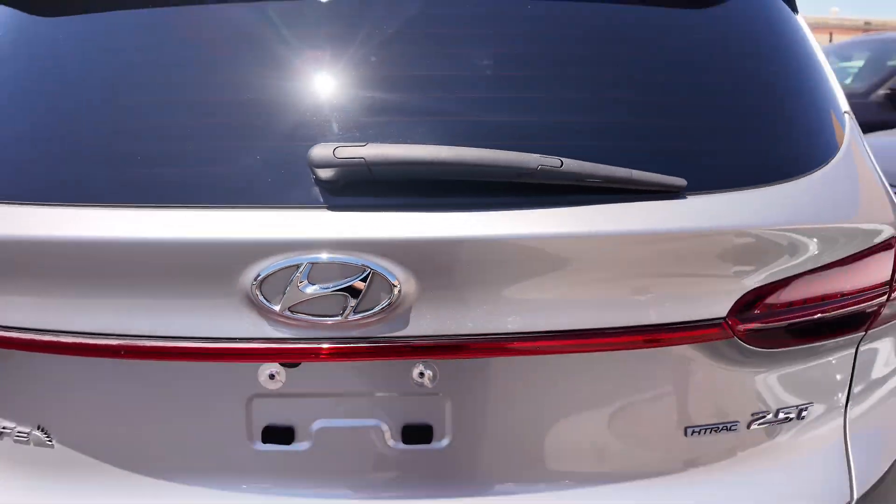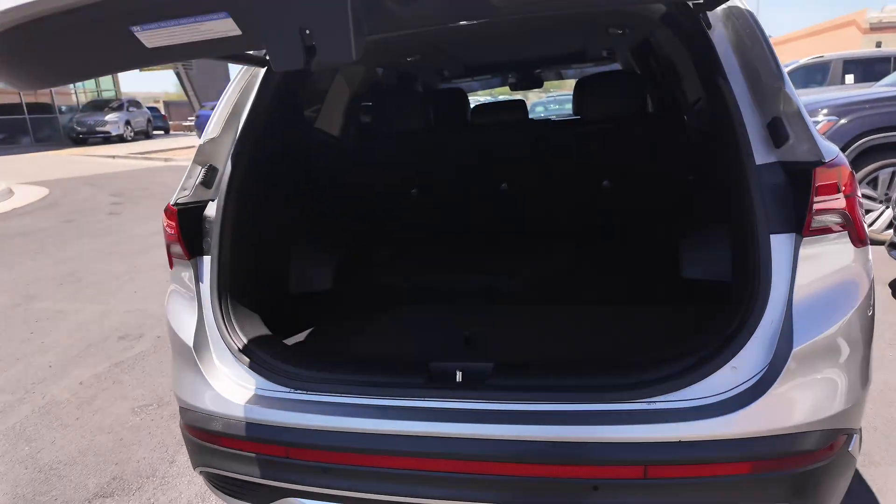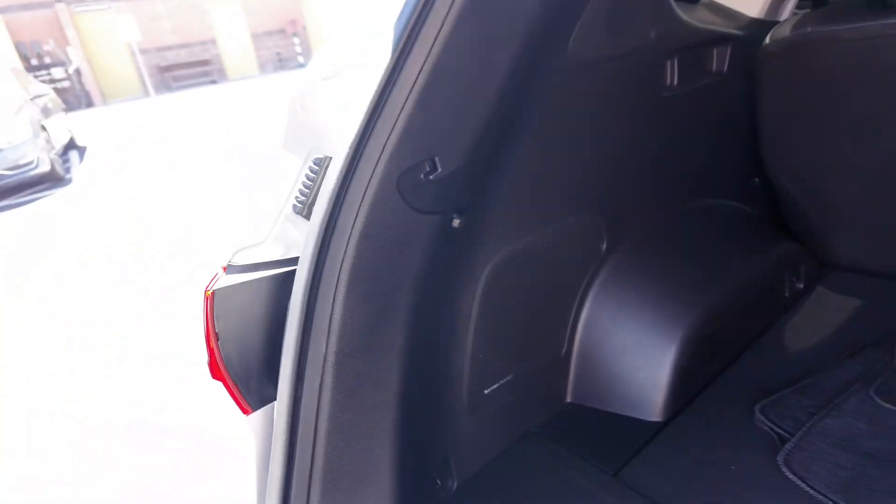Opening up the rear, you get an automatic tailgate and the trunk has a lot of space. You're going to get cargo floor formats, and also the Harman Kardon stereo system with a subwoofer inside, plus a 12-volt port.